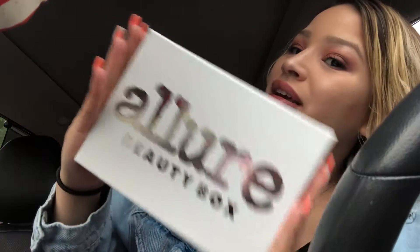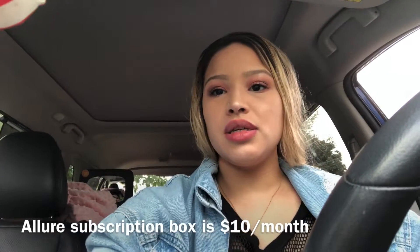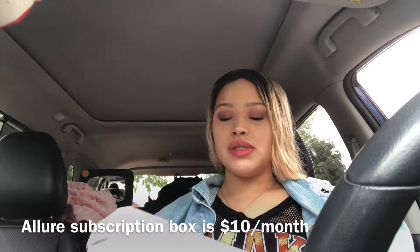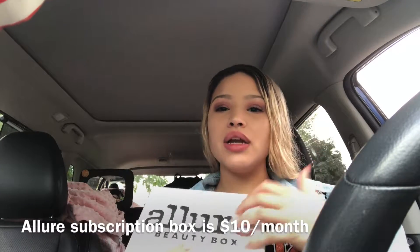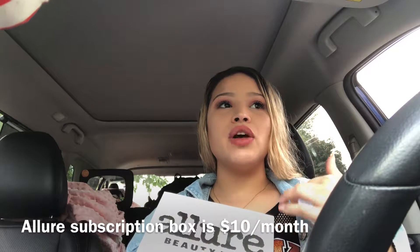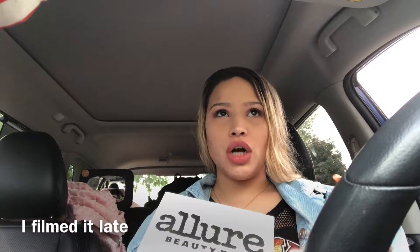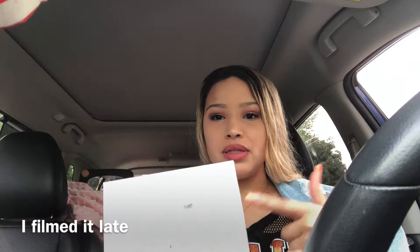Hey guys, welcome back to my channel. I'm filming the Alara beauty box. I filmed this already, already opened it and kind of know what's inside, but I didn't like the video because it was dark, so I'm trying to film this as fast as possible.